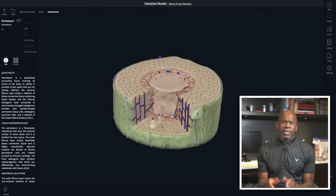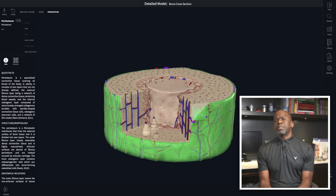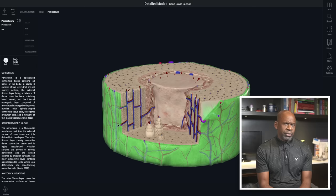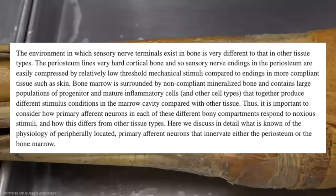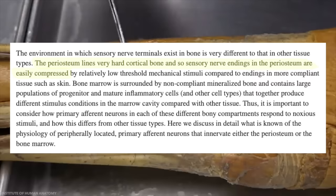Bones themselves do not contain a significant density of nerve endings. Instead, the periosteum — a dense connective tissue membrane that covers the outer surface of bones — contains blood vessels and nerves responsible for supplying nutrients to the bone and transmitting pain signals. Dr. Sara Nancini and Dr. Jason J. Ivanusik wrote in a 2016 article entitled 'The Physiology of Bone Pain' that because the periosteum lines hard cortical bone, sensory nerve endings within it are easily compressed by relatively low threshold mechanical stimuli, compared to endings in more compliant tissues such as skin. Which translates roughly to: bones don't like getting hit with blunt objects.